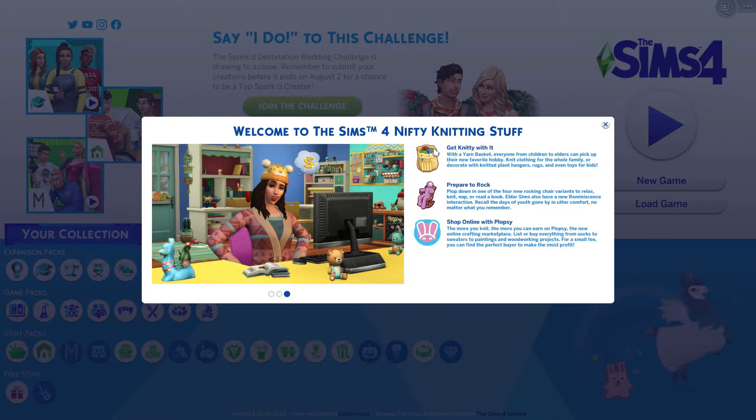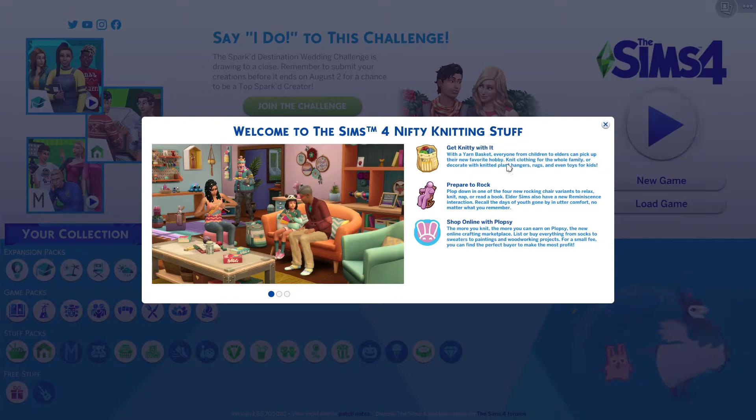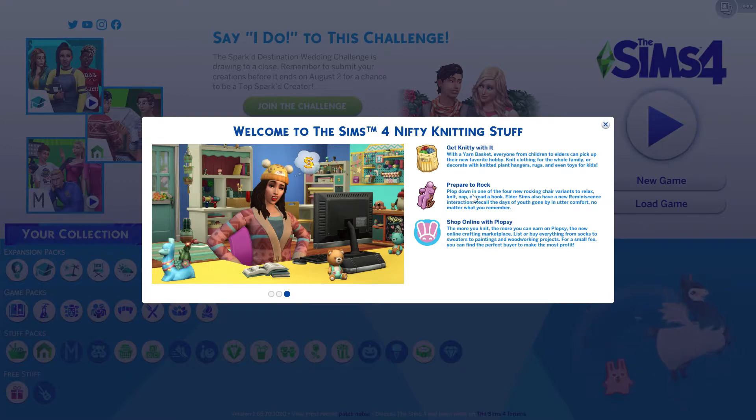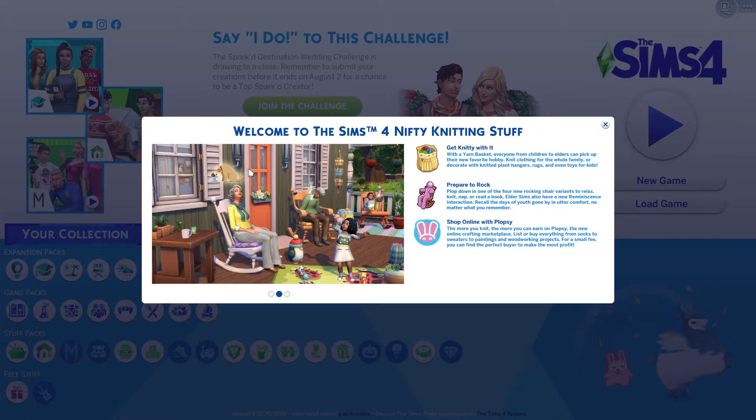The notification says 'Get knitty with it' — with a yarn basket, everyone from children to elders can pick up their new favorite hobby. Knit clothing for the whole family or decorate with knitted plant hangers, rugs, and even toys for kids. I think it's super cool that this is a hobby children can do, since there isn't a lot of stuff in the game that both children and adults can do. You can also relax in one of four new rocking chair variants — knit, nap, or read a book. Elder sims have a new reminiscence interaction to recall the days of youth gone by.